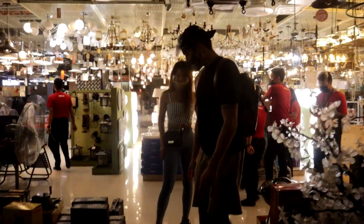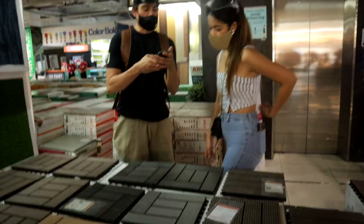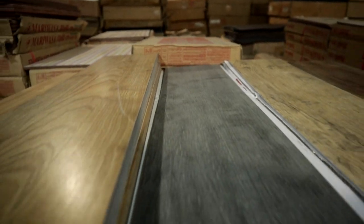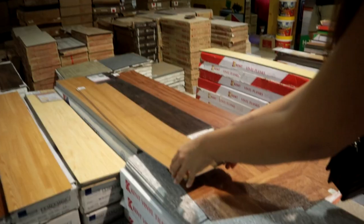Inigo noticed some patio floor tiles he wanted to get for the house, so we checked out all the other available colors. Amazingly, they had a lot of choices. All Home has a lot of tile selection and vinyl selection — people usually go for square vinyls like these for their home.